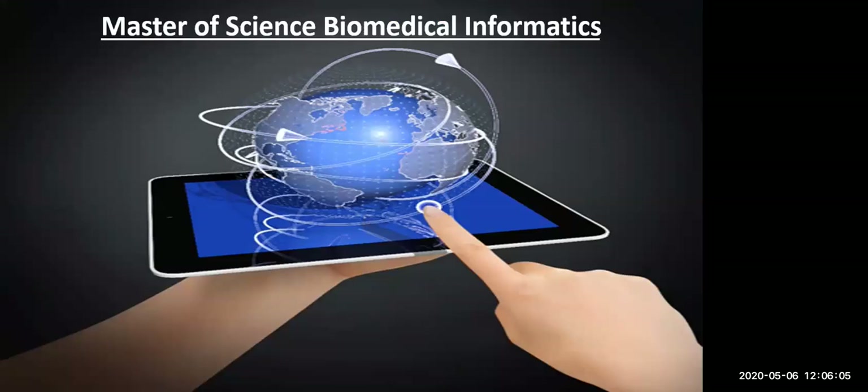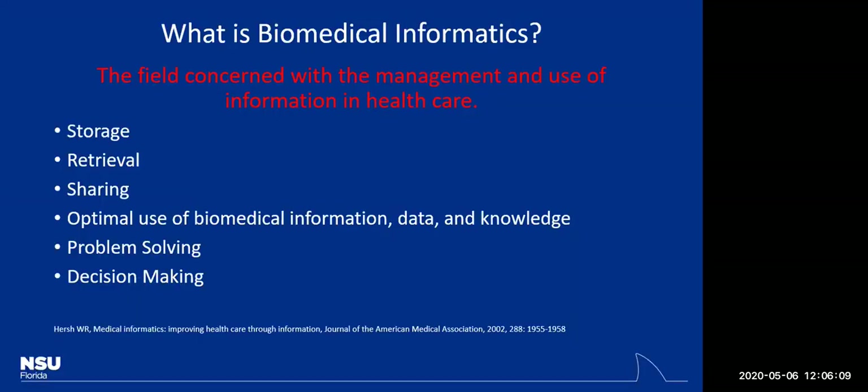Biomedical informatics is really concerned with the management and use of information in healthcare. There's a term called Health Information Technology, or HIT. Whenever you hear this term, it's linked very closely to informatics — we're talking about storage of data, retrieval of data, sharing of data, and there's a lot of problem solving and decision making involved. This also ties closely to data analytics.